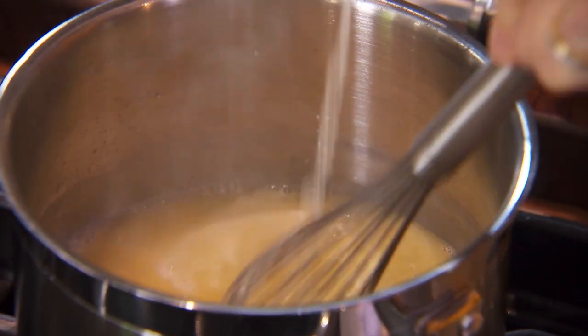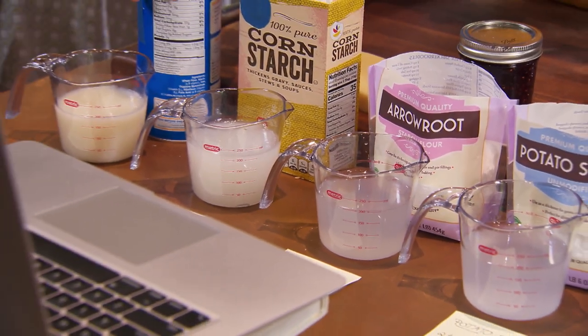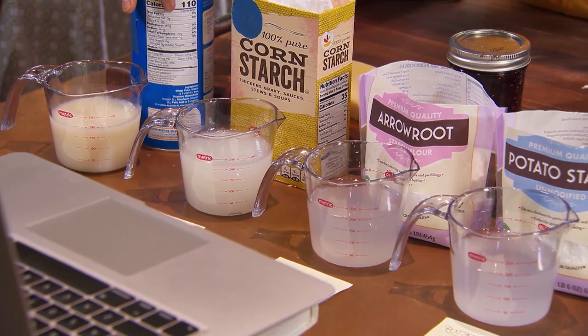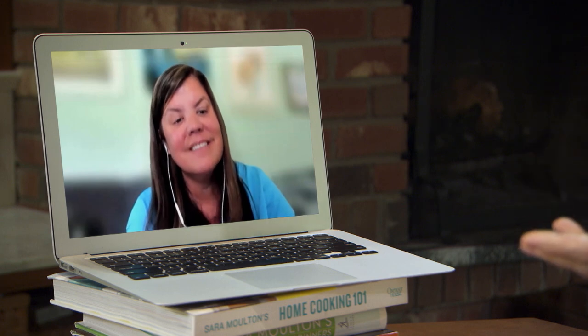So after flour, we have cornstarch. It's great to thicken a cheese sauce or a cream sauce of some kind. The downside is that if you whisk it too much, it breaks down — it's like you never thickened it. And also, you cannot freeze cornstarch.